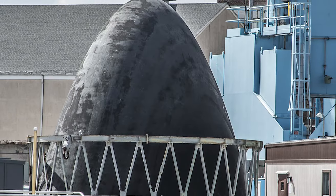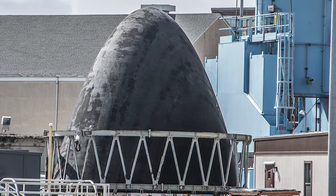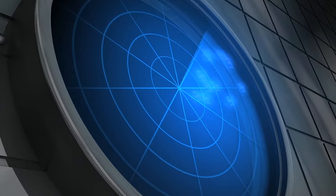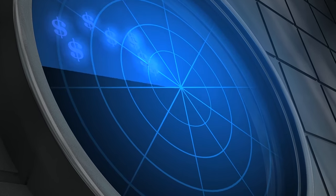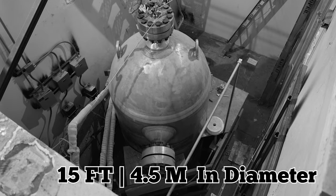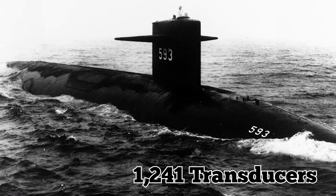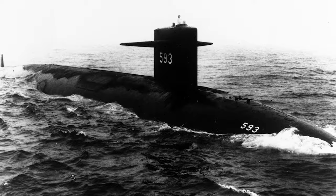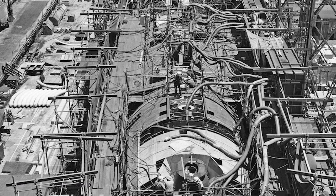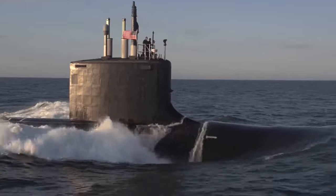What made it even more impressive was its top-of-the-line BQQ-2 sonar system, considered the most advanced sonar ever seen on a submarine. With this sonar, it could detect underwater activity from incredibly long distances. The sonar dome measured 15 feet in diameter and housed 1,241 transducers. Powered by an S-5W reactor, the Thresher had practically unlimited range and could dive to a record 1,300 feet, the deepest of any U.S. vessel at the time.